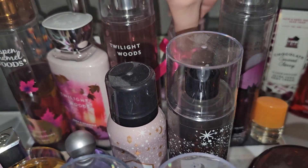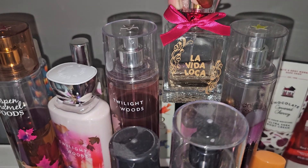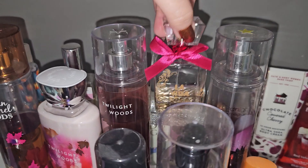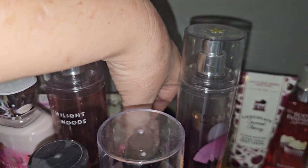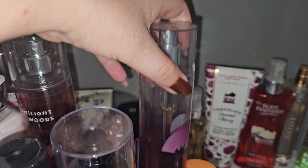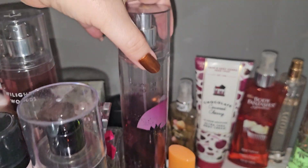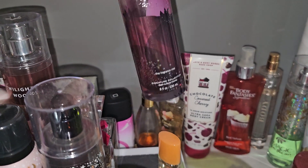Down here is the knockoff La Vida Loca — it's a knockoff of Juicy Couture's Viva La Juicy. As you guys can see, that one's almost used up so I am trying to use that up. The next fragrance I'm going to be using this week is Midnight Pomegranate — older packaging, but again I'm trying to get through with it.